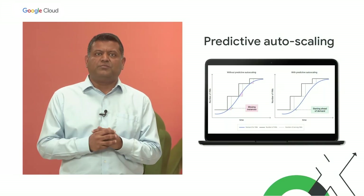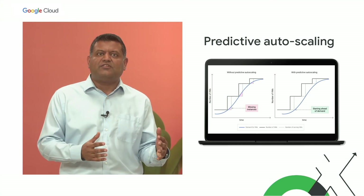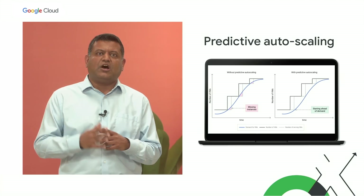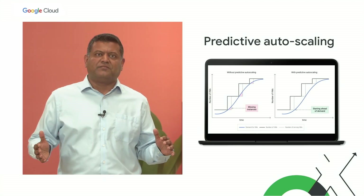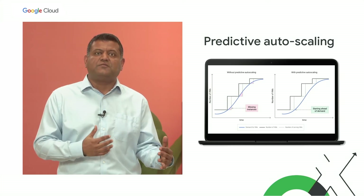Managed Instance Groups, or MIGs, with Autoscaling use application metrics to radically simplify and improve operational efficiency, allowing you to scale in and out without manual intervention. And with the power of Google's ML, MIGs can predictably scale in and out based on historical data.